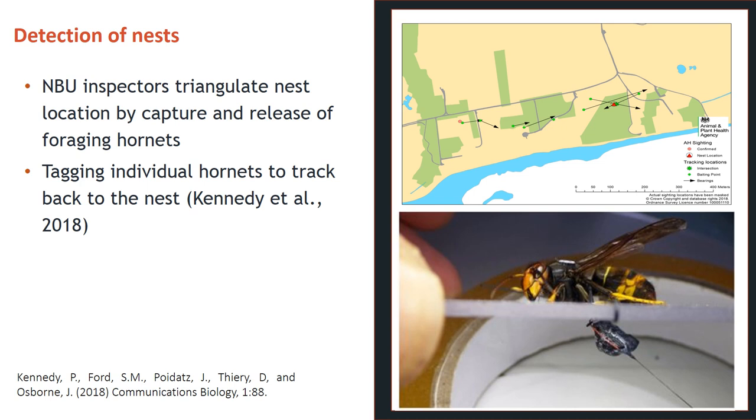Our best tactic for controlling Vespa velutina is to monitor for their presence. There are techniques for tracking hornets when foraging individuals are discovered. National Bee Unit bee inspectors can be sent to an outbreak area to triangulate the location of the nest by releasing foraging hornets and tracking them as they return to the nest. This is a regulated activity which only authorised bee health inspectors can carry out — members of the public should not try this themselves. In addition to visual tracking, electronic tagging of individual foragers can lead investigators back to the nest location very quickly. Peter Kennedy and colleagues at the University of Exeter have developed technology that allows them to tag and track hornets back to nests up to 1.3 kilometres away from their foraging location.